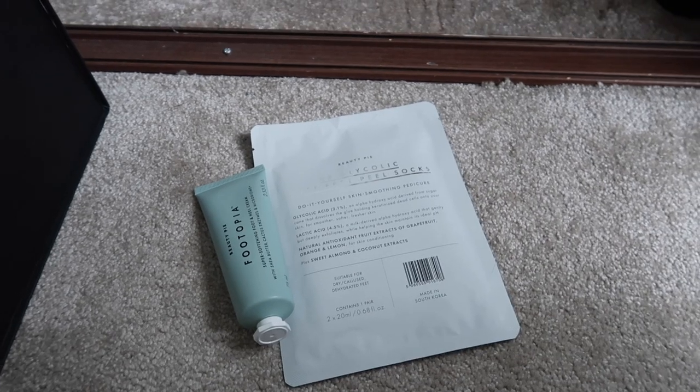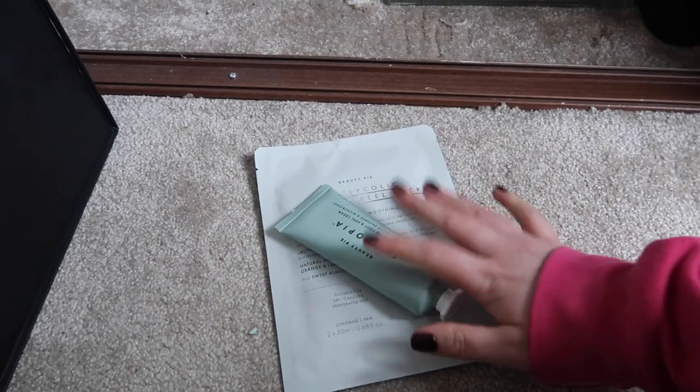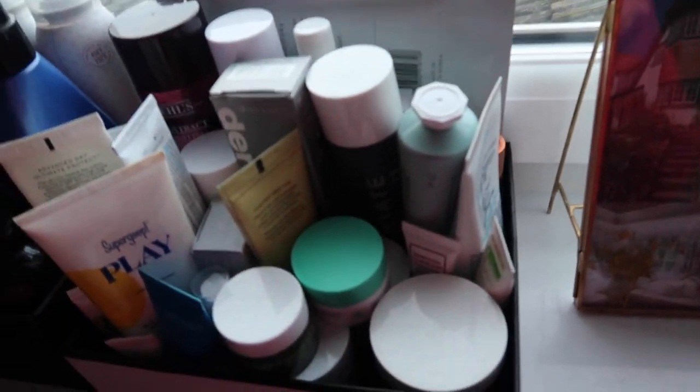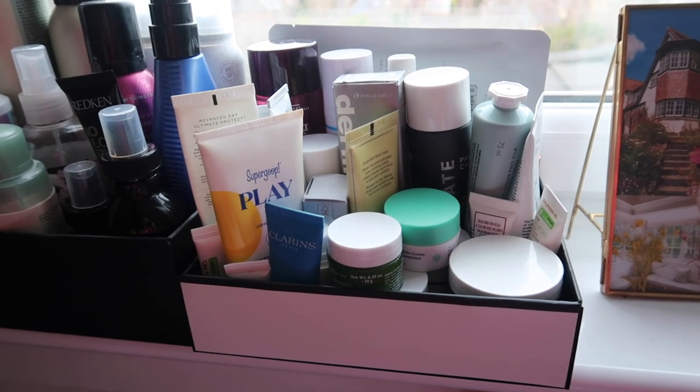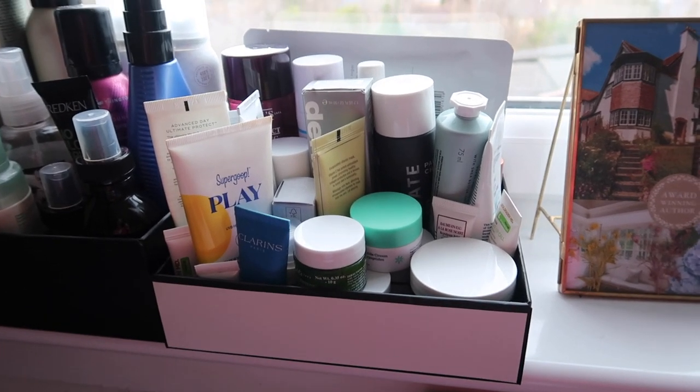Then my foot products — I'm actually going to put the foot cream and the foot peel into my daily skincare box, just about managed to fit them in at the back. When I use these it's right before bedtime so this is the best place to keep them.